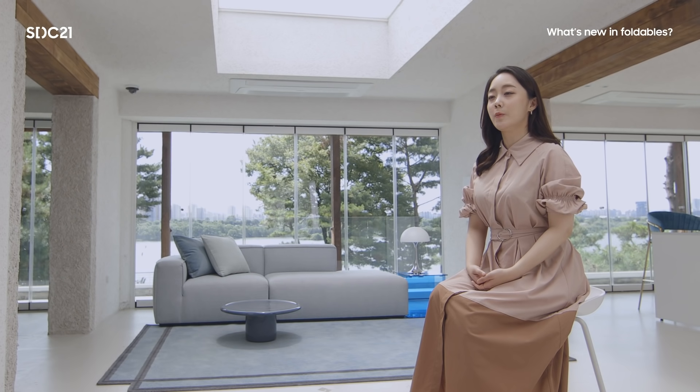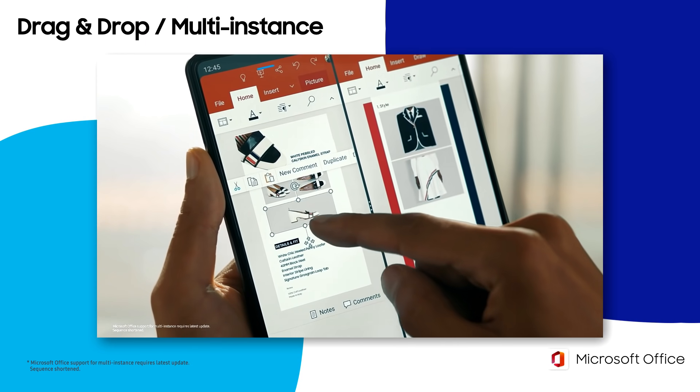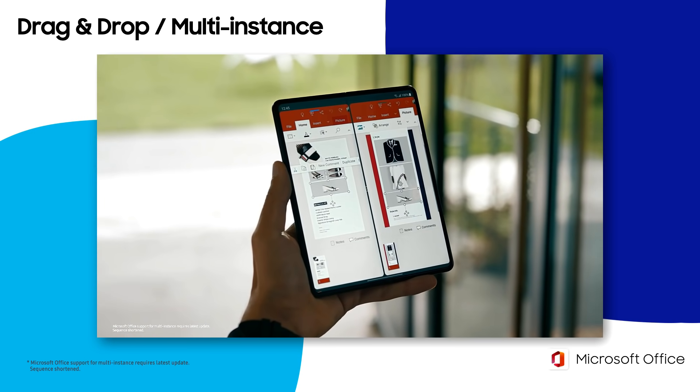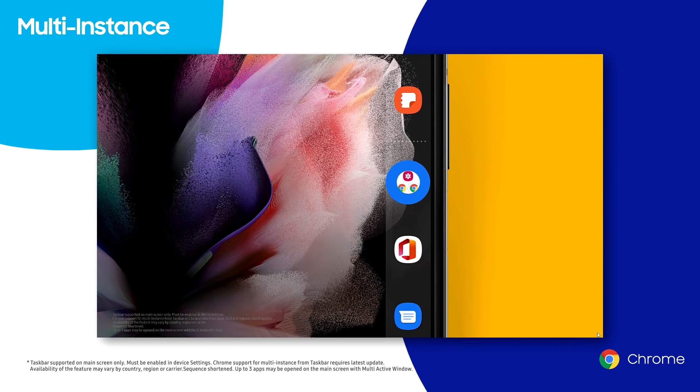In multi-window mode, we can get better usability by adopting drag-and-drop and multi-instance. Drag-and-drop allows the user to share text or images easily from one window to another. If the app supports multi-instance, users can open the same app twice and check content side-by-side. For instance, it's easier to work on two documents at the same time using drag-and-drop. Also, multi-instance is now available on Chrome browser as well as Samsung Internet.